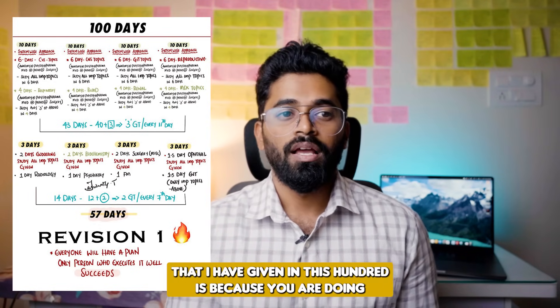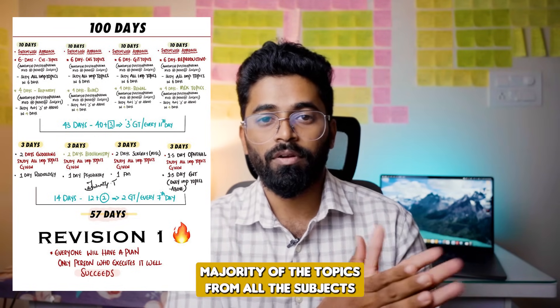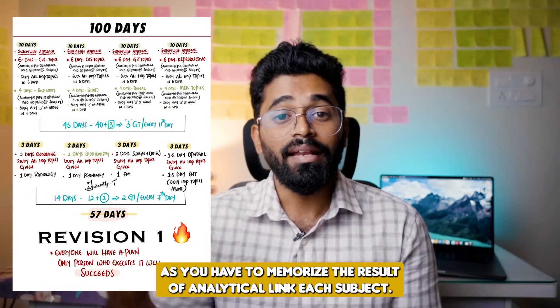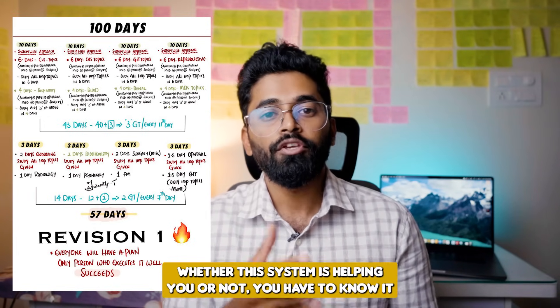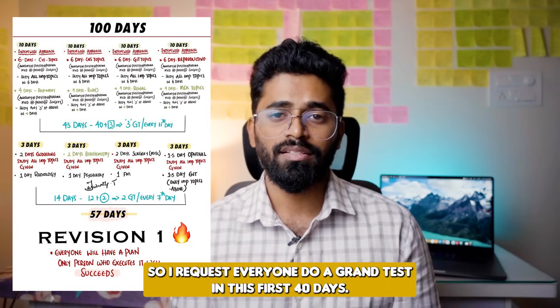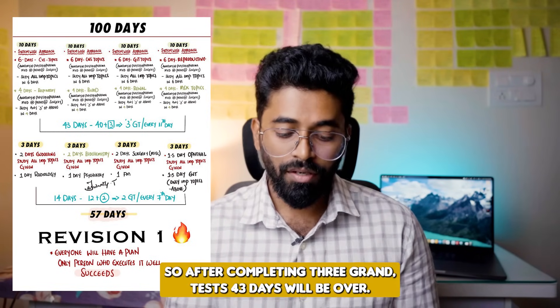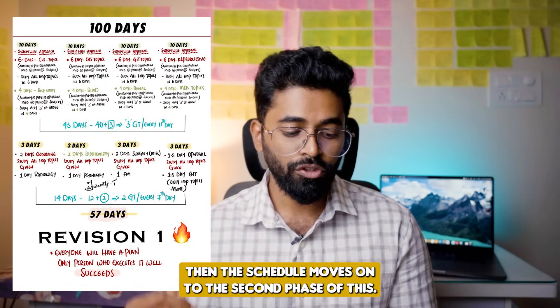Always remember: take a grand test every 11th day in this particular 40-day sub-schedule. Because you are doing the majority of topics from all subjects, you need to memorize, recall, and analytically link each subject — whether the system-wise approach is helping you or not. You have to know it by doing a grand test. So I request everyone: do a grand test every 11th day in this first 40 days. After completing three grand tests, 43 days will be over.